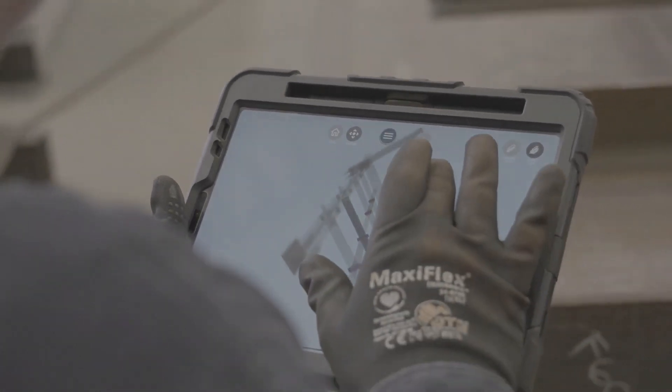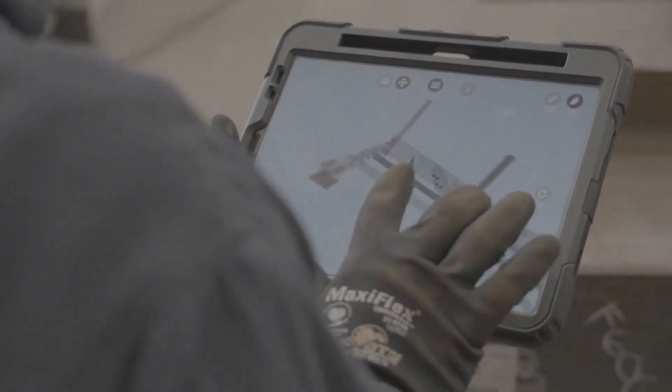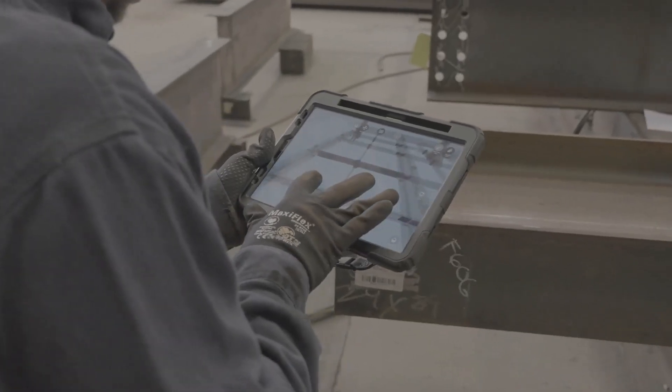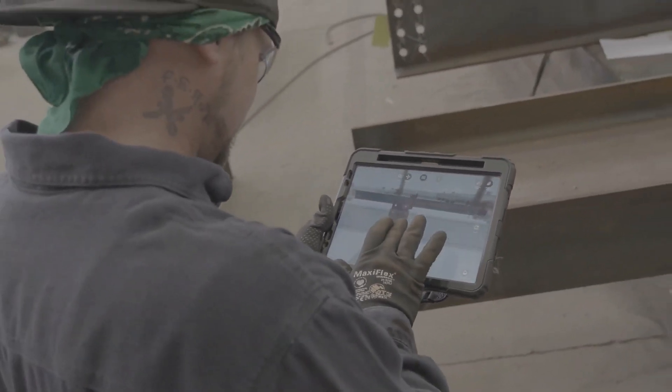They started using those, and what we noticed was if they had a question about which way a skew was leaning or how it was supposed to look, they could quickly snap to the 3D model, see what they were expected to build and which way it was leaning. It really reduced the number of errors we had with the skews being in the wrong direction.